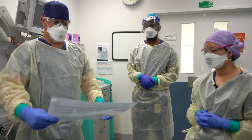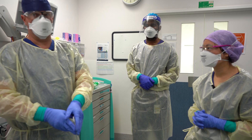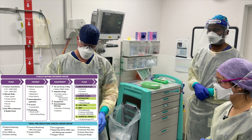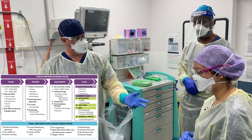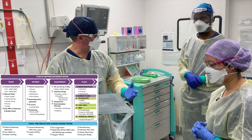Good morning everybody, we're going to go through our COVID-19 intubation team checklist before we go into the room. Before entering, in terms of our team: Sylvia, you're going to be team leader; Maddie, you're going to be AOA assistant; and I'll be AOA operator. We've done our tier 3 PPE and buddy checked.